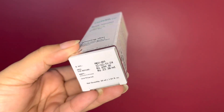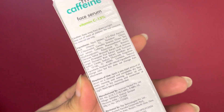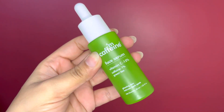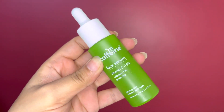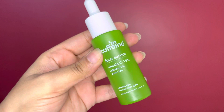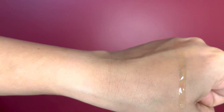You get 30 ml of the product at rupees 699, with a 2-year shelf life. Here is the entire ingredient list. The inner packaging has a beautiful white and green combination. Now let's quickly check the consistency of the product.